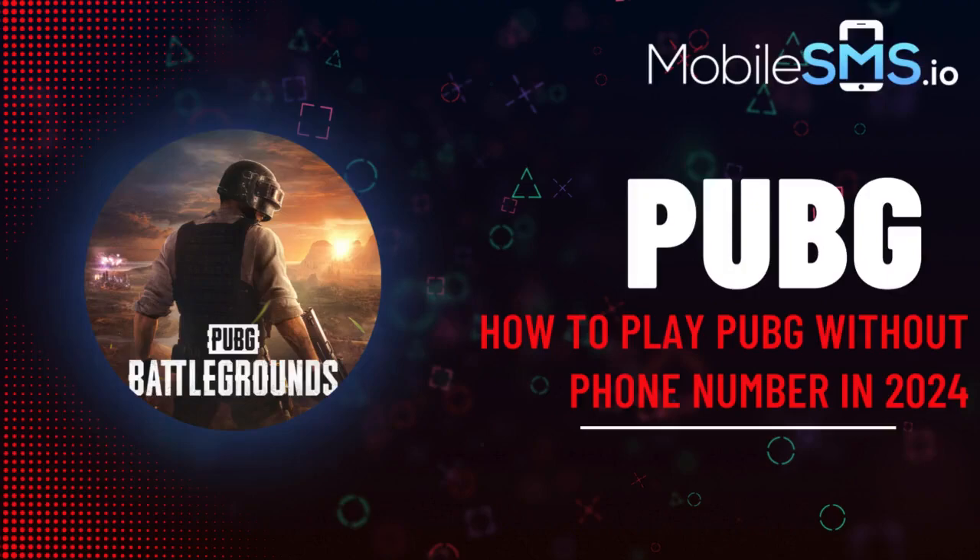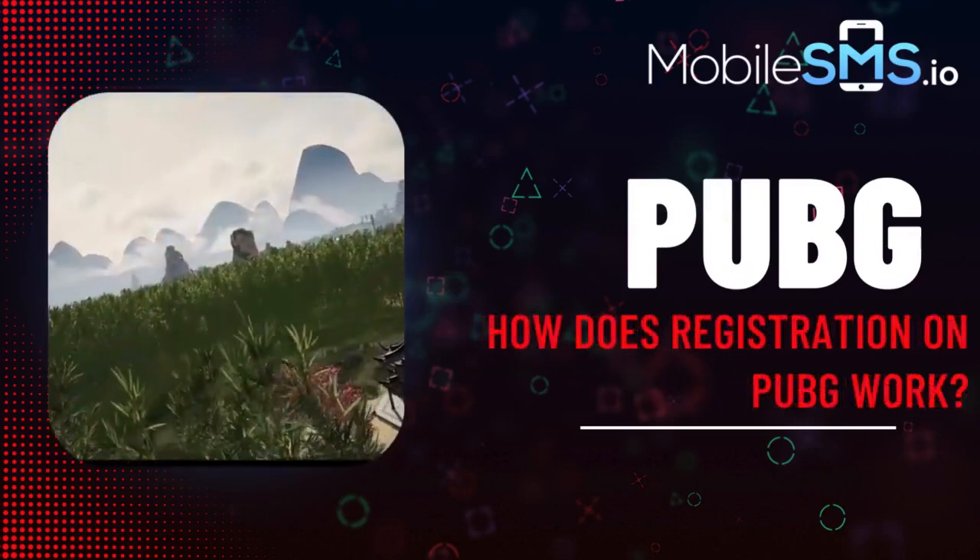Released in 2017, PUBG remains highly popular, boasting 415,000 concurrent players in September 2023. But what if you lack a phone number to register? This video explores using disposable numbers to jump into the action without phone hassle.